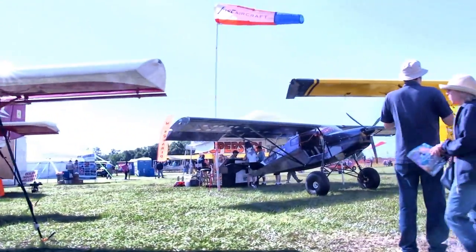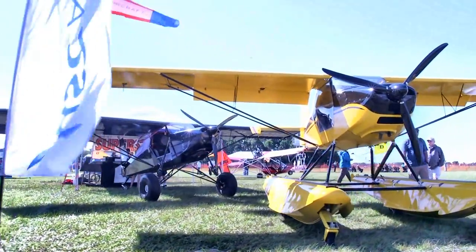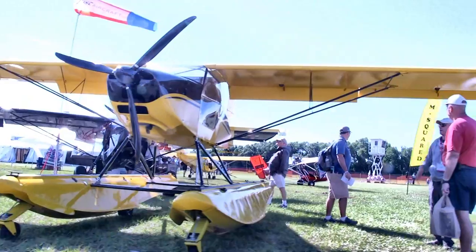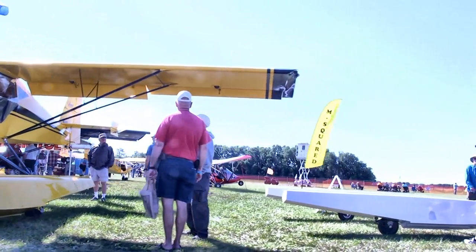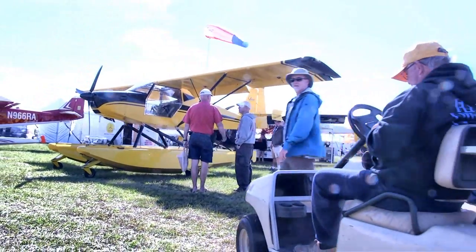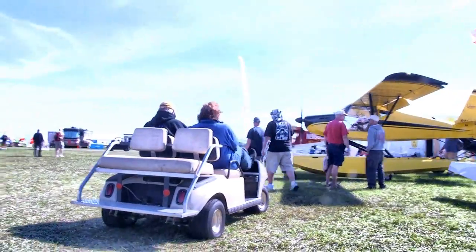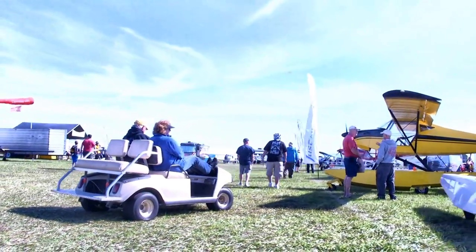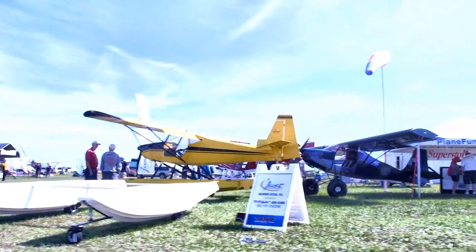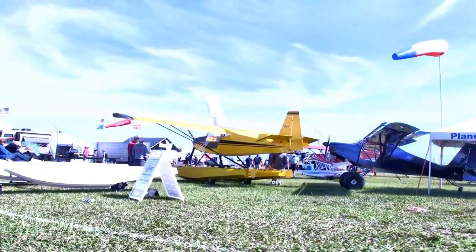Of course you can't beat Just Aircraft — their Stols, and now they've got one on floats, which we hadn't seen before. This is a new entry for us. It's a company a lot of people have come to like, with an impressive performance envelope. Often seen sitting on big tires with extended shocks, but the SuperStol puts it all together. They sold a lot of those — all kit-built — and have attracted a strong market. There's one here with a 180 horsepower Titan on it that just has to be seen to be believed.